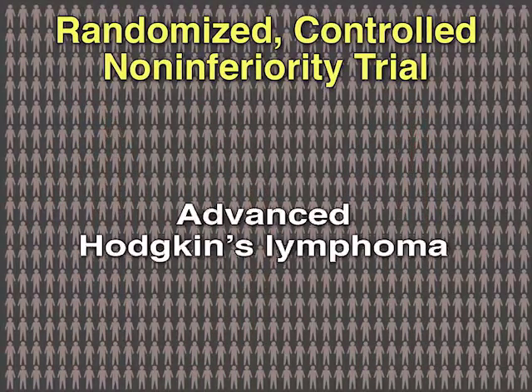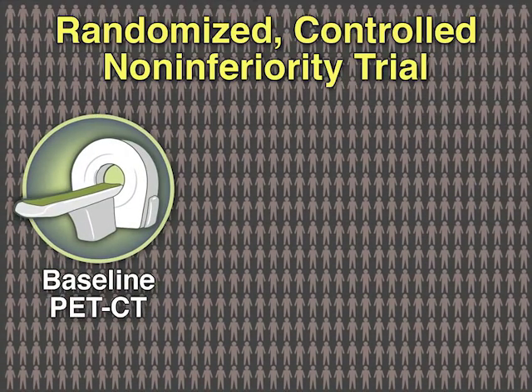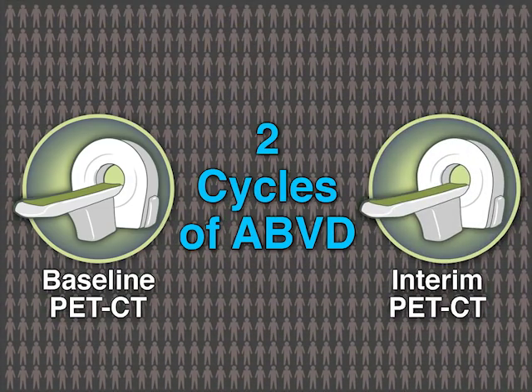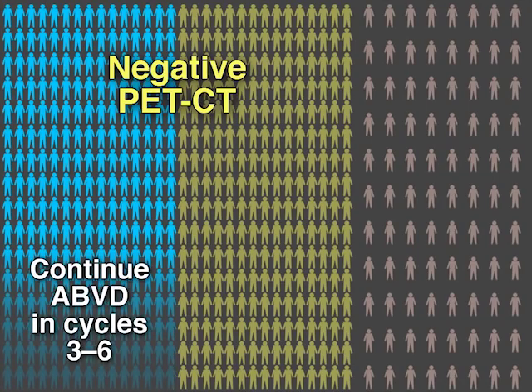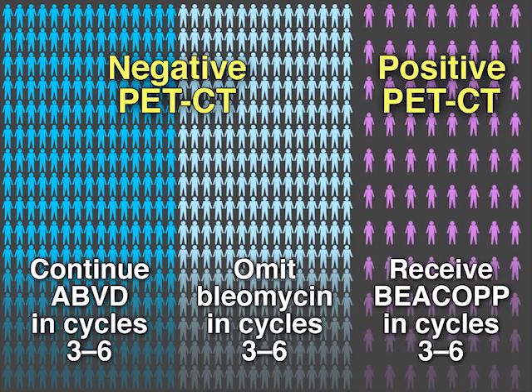Patients with newly diagnosed advanced Hodgkin's lymphoma underwent a baseline PET-CT scan, then two cycles of ABVD, followed by an interim PET-CT scan. Patients with negative interim scans were randomized to continue ABVD or to omit bleomycin in cycles 3-6. Patients with positive interim scans received BEACOPp.